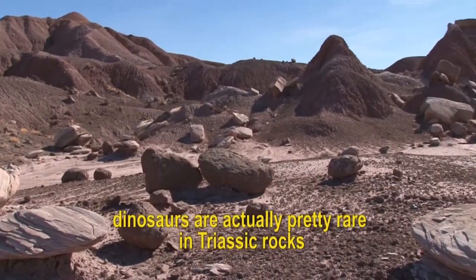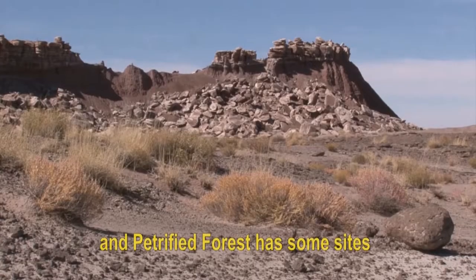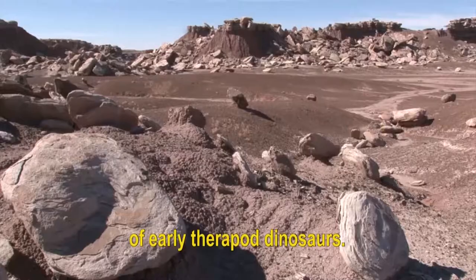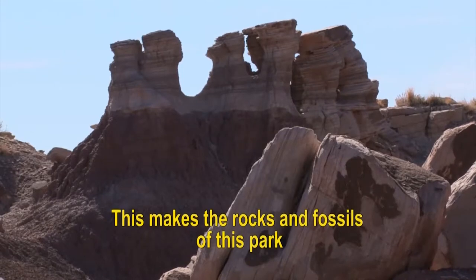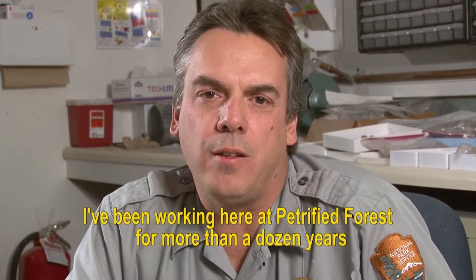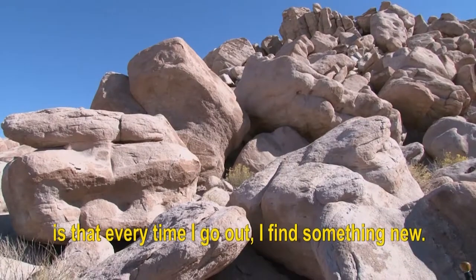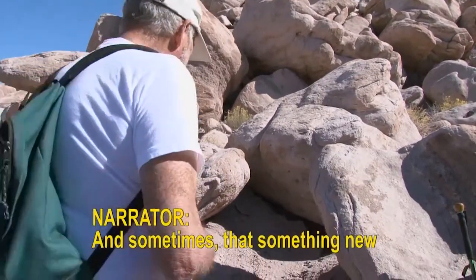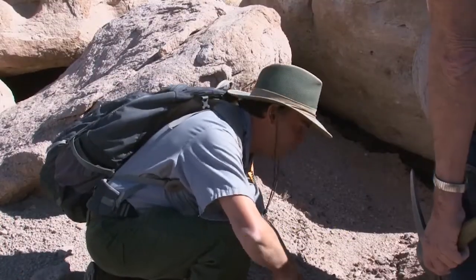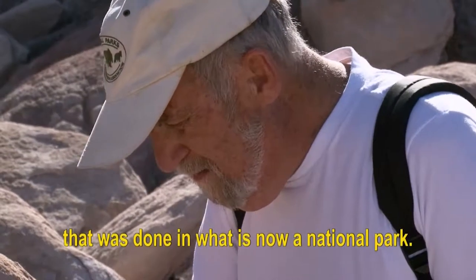Dinosaurs are actually pretty rare in Triassic rocks, especially from North America. And Petrified Forest has some sites where we actually get up to nine individuals of early theropod dinosaurs. This makes the rocks and fossils of this park extremely important scientifically. I've been working here at Petrified Forest for more than a dozen years, and one of the things that never ceases to amaze me is that every time I go out, I find something new. And sometimes that something new turns out to be something old, such as evidence of earlier scientific work done in what is now a national park.